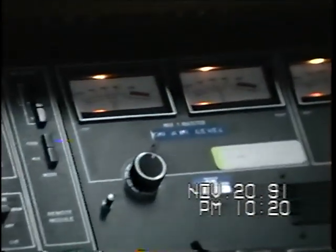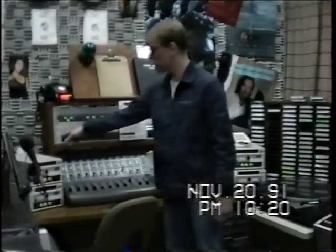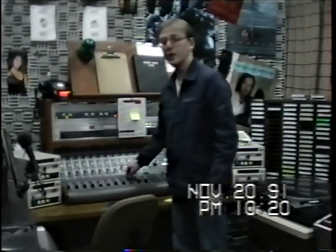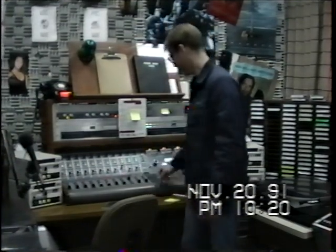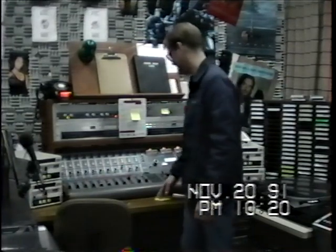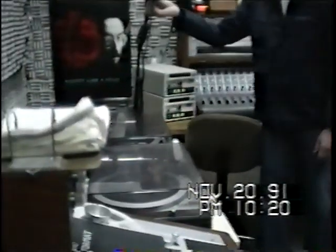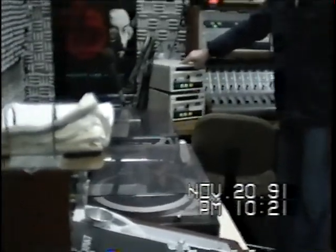If we had that switch flipped up, with this CD going, Harry Connick Jr. would be going out on the air. This channel's for turntables in here - we use a lot of vinyl records for that. Here's our microphone. And these machines right here are called cart machines. These things stacked along the wall are carts.